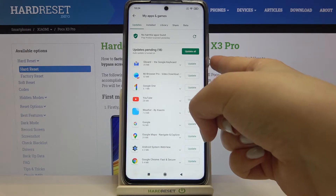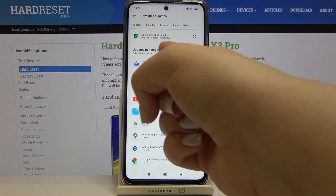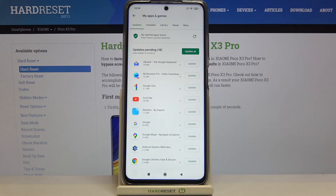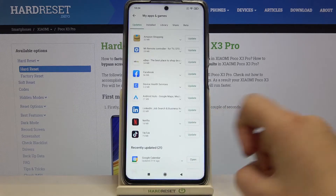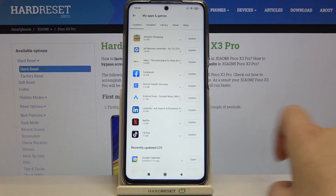You can update all of those apps just by tapping on Update All — in my case, 18 apps in a row. But if you'd like to update only one or two of them, then all you have to do is simply find the app you'd like to update and tap on Update next to it. Let me update Netflix, for example.